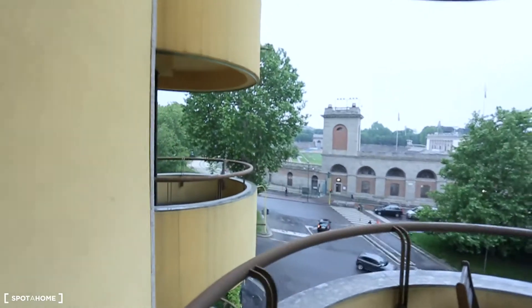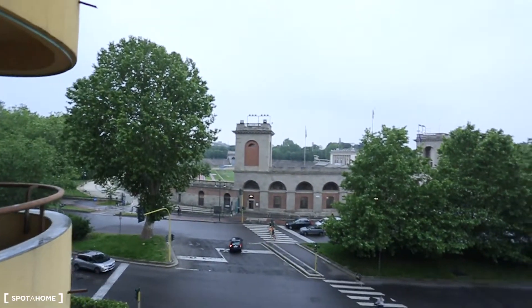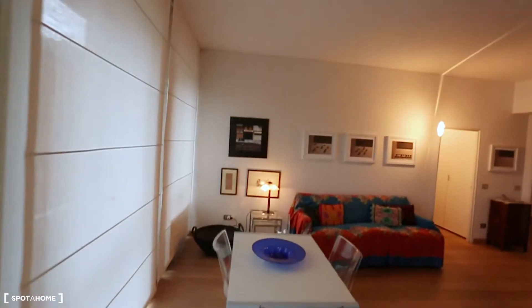Let's have a look at the balcony. That is the Arena Civica and Parco Sempione, and this is Via Canonica — the one that takes you to Via Sarpi, Chinatown.